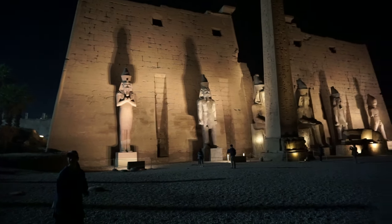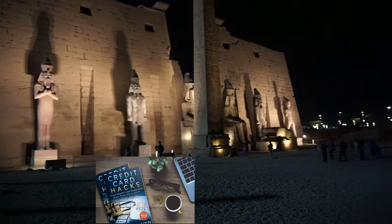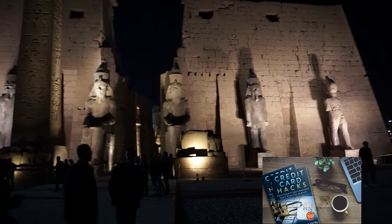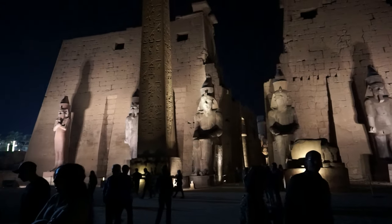Hello everyone, this is Ahmed Don of Ahmeddan.com. You are watching one of my travel videos and today I'm taking you to the magnificent Luxor temple, offering an eerie spectacle of shadows and lights at night.